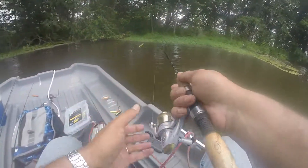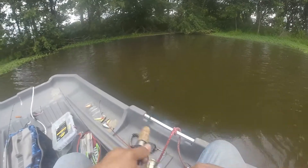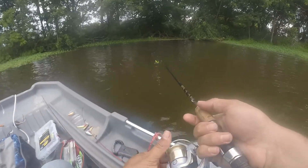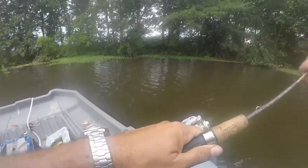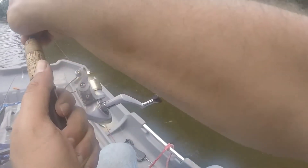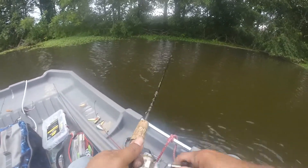If y'all got some suggestions on some baits you want us to try out, give me a holler and we'll give it a shot. You just never know what's going to work — oh, another stick! That bait's a stick catcher right there, let me tell you. Alright guys, I'll do an outro when we get back to the house.